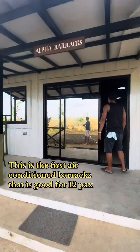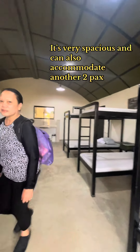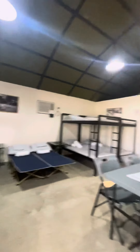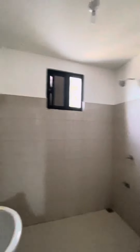This is the first air-conditioned barracks that is good for 12 packs. It's very spacious and can also accommodate another two packs. Towels are also provided for barracks, kitchen area, toilet and bath.